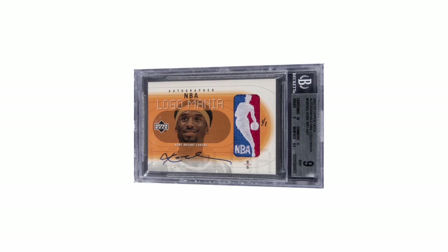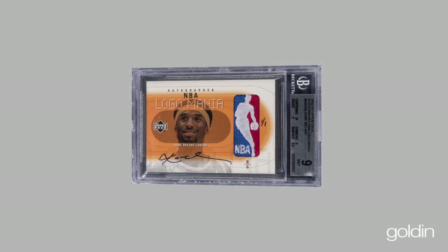This is an absolutely beautiful card that has stood the test of time, just as Kobe's legacy surely will.